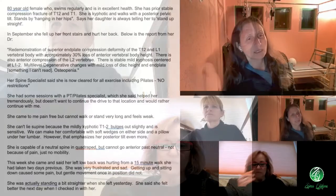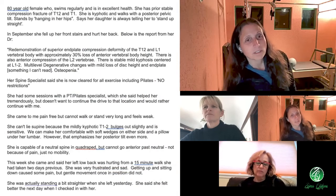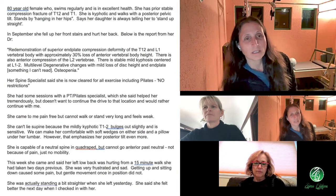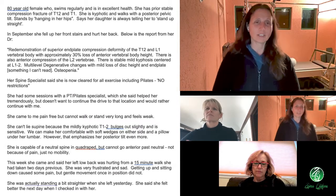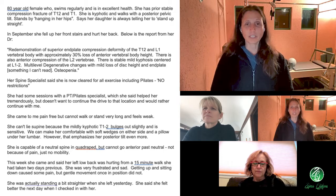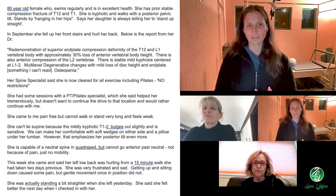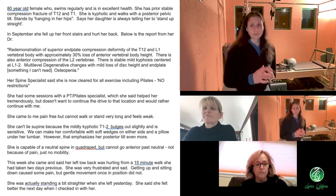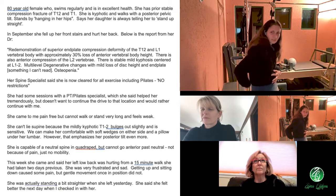So here is the presentation: basically an 80-year-old female. She swims regularly and is in excellent health. She has a prior stable compression fracture of T12, L1. She's kyphotic and walks with a posterior pelvic tilt. So can you picture what that looks like? Kyphotic, posterior pelvic tilt.